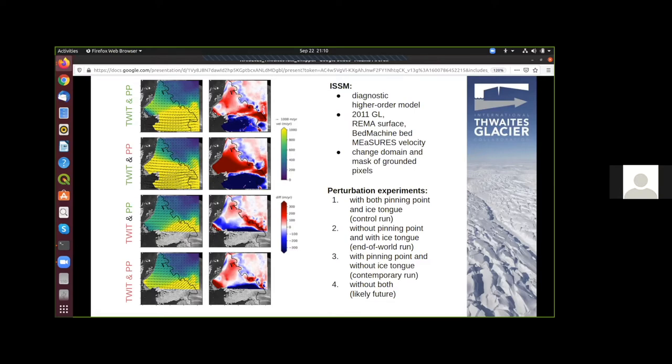If we include the pinning point again but remove the ice tongue, the ice slows down compared to MEaSUREs. At the bottom is a very futuristic model run where we remove both the ice tongue and the pinning point. We see that ice flow accelerates all the way up to the grounding line and even into what is now the butterfly region.